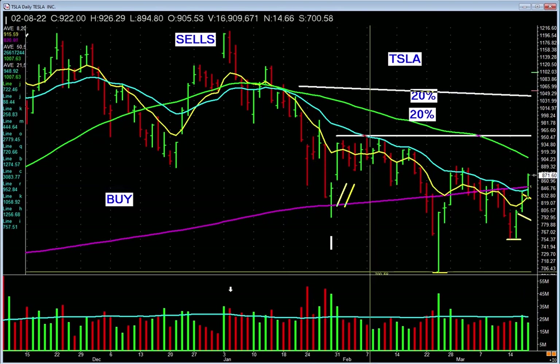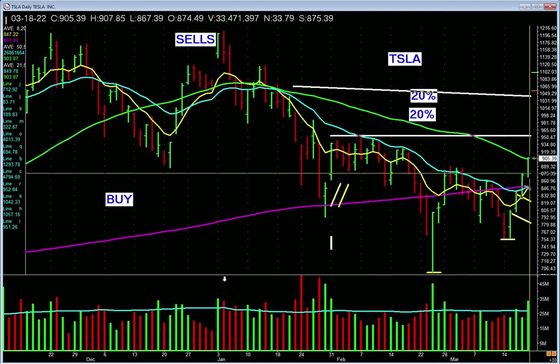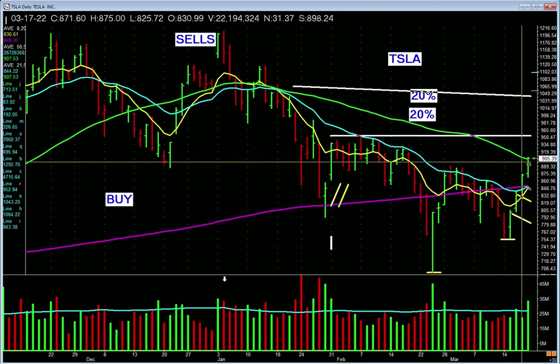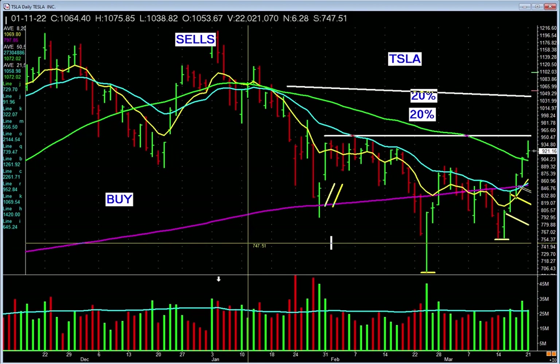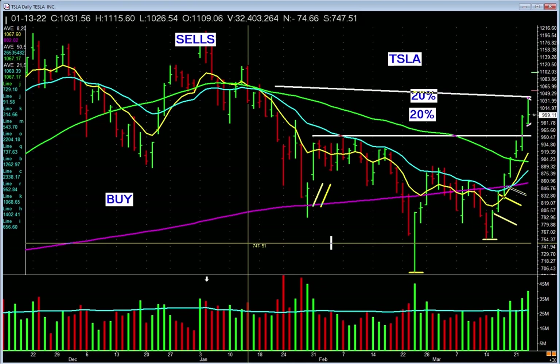It triggered, so you're in. And then it does this: gaps up, pulls back, lifts on heavier volume. If a person wanted to, they could buy more shares here — not up here taking out the highs of that bar. Higher low setup — simplicity, that's all it is. And it does this: everything's fine. Going up on increasing volume.